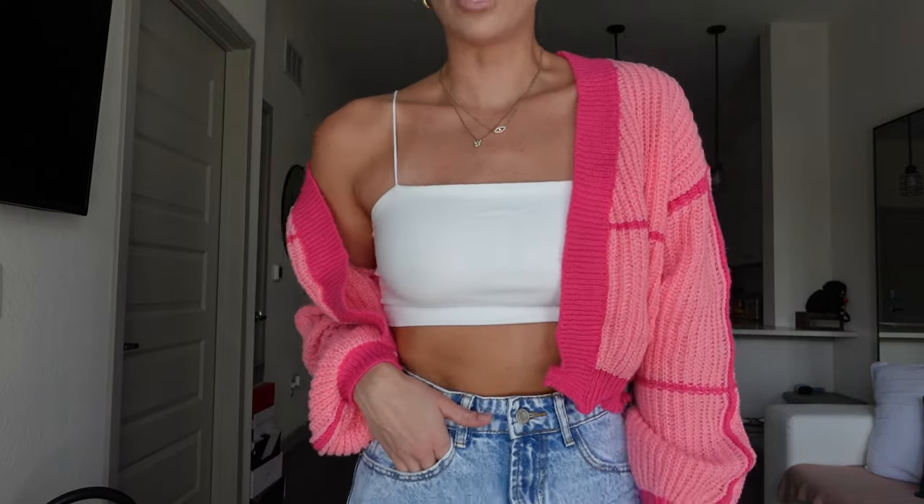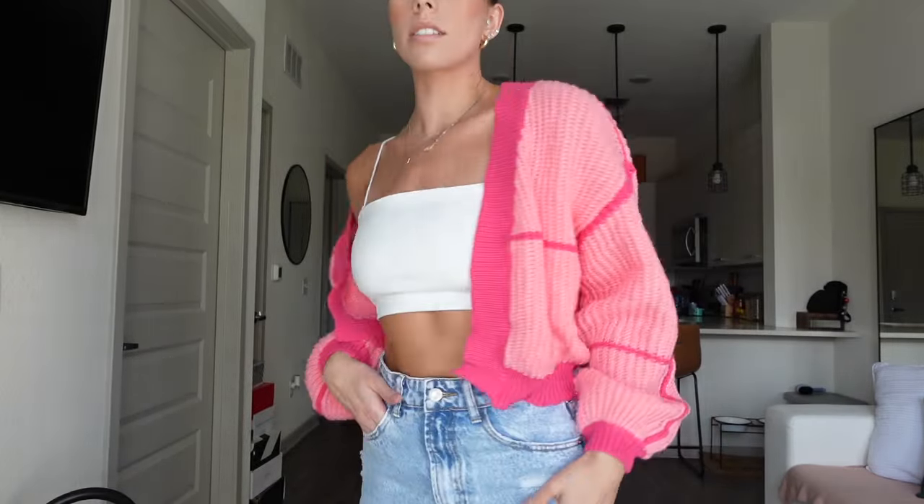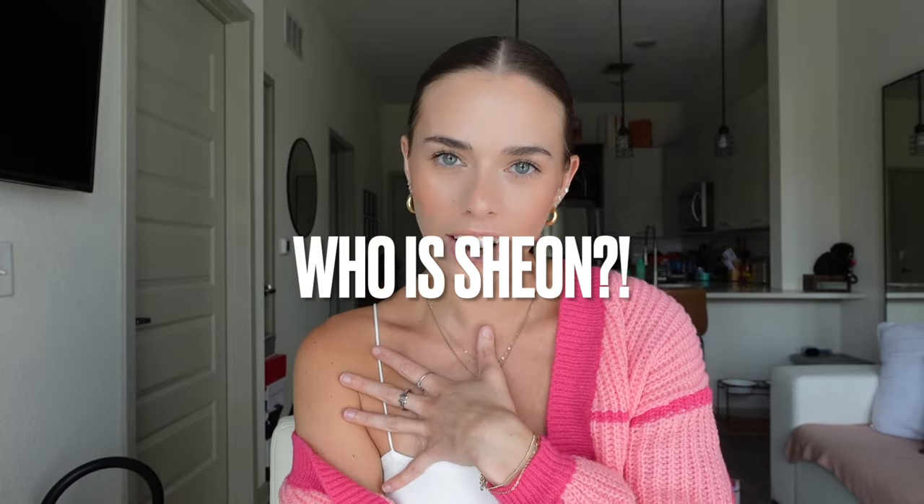This is so stinking cute, I love everything about this. Alright everyone, that is it for my SHEIN haul and try-on. I hope you guys enjoyed! As always, I'll be getting more SHEIN stuff because I find things I love and then I want all the other colors. Stay tuned for another video and I hope you guys have a great night, day, week, month — wherever you are. I'll see you guys in my next video, bye!